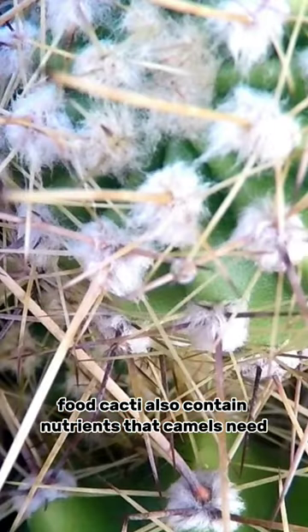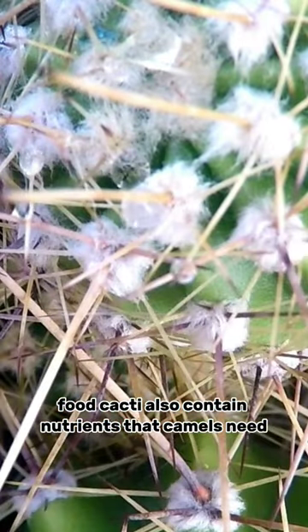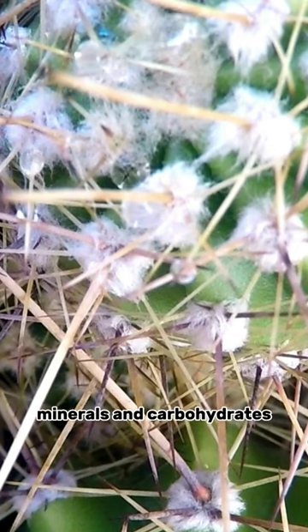Cacti also contain nutrients that camels need, such as vitamins, minerals, and carbohydrates.